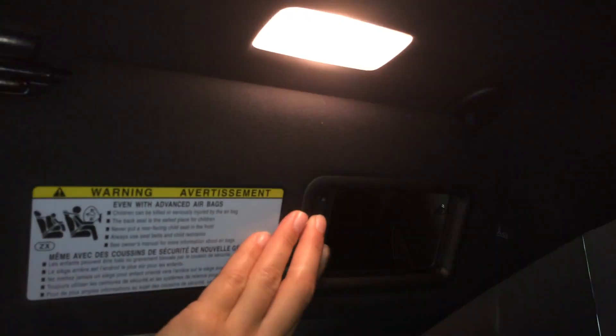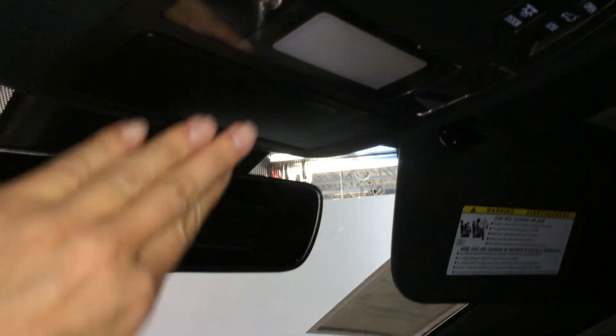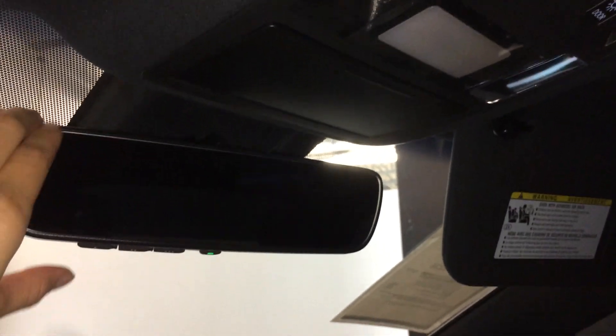Storage underneath your armrest, where you'll find your audio inputs and power outlets. Lockable glove compartment. Power tilt and sliding sunroof with a sun shade — controls are overhead. Illuminated vanity mirrors on your visors, and your visors extend out. Sunglass holder and an auto-dimming rearview mirror with three integrated garage door openers.